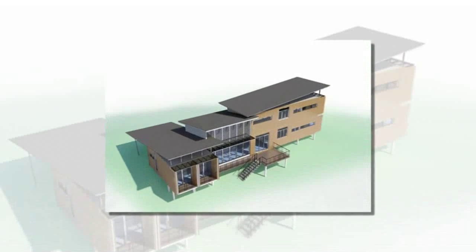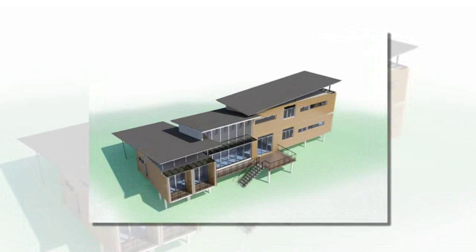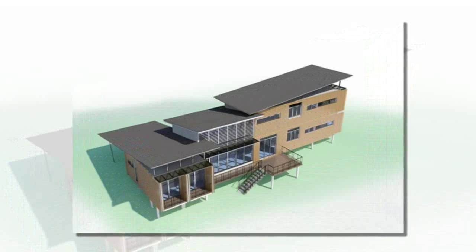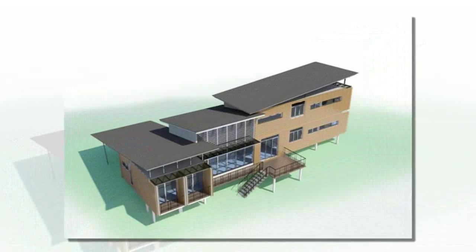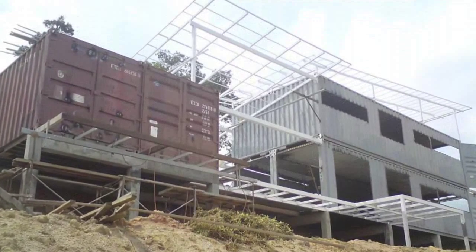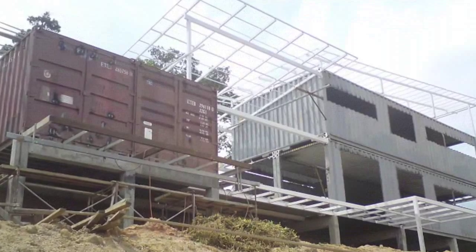Designed by Anand Bungalows, a design build firm in Malaysia, this awesome shipping container home includes rainwater harvesting, natural ventilation, plus energy and water efficient design. Designer Ken Kwok leads the firm Anand Bungalows, and has a wealth of experience in residential design having built hundreds of homes in and around Malaysia.